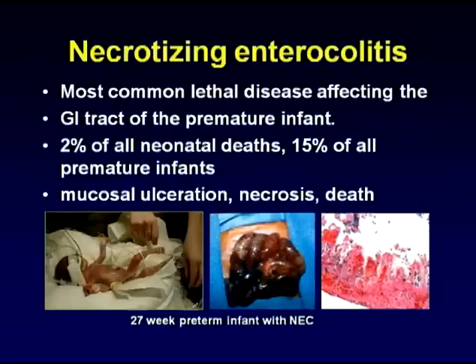By way of background, necrotizing enterocolitis, or NEC, is the most common lethal disease affecting the GI tract of the premature infant, and shown here are the intestines of a little baby that developed necrotizing enterocolitis.